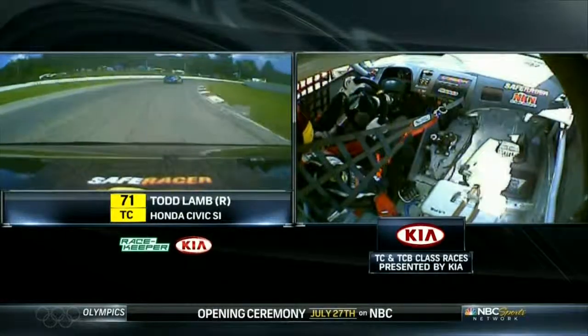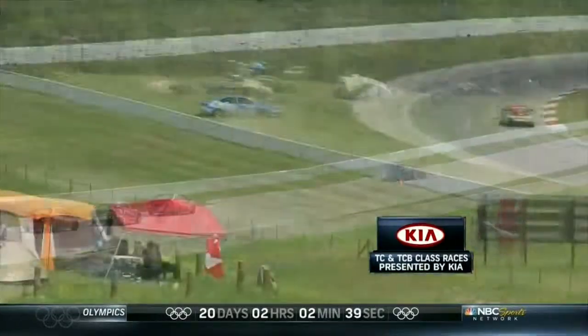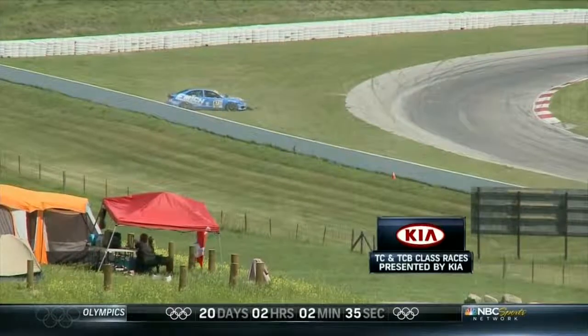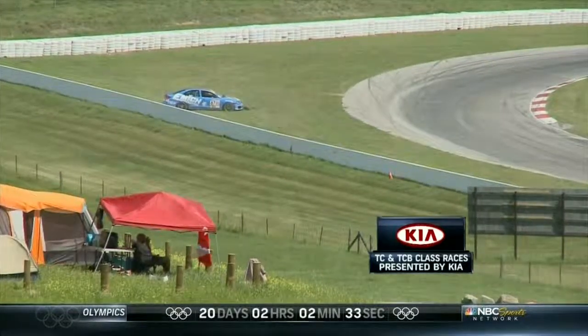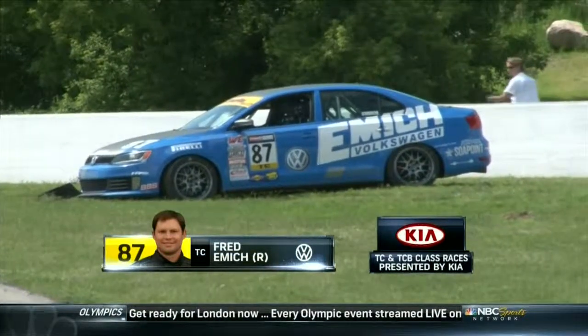Some great onboard shots in this one. Watch this move down to the inside - those cars are so squeezed. Altenberg wasted no time and made his move. Meanwhile, Fred Emick in the Emick VW machine had a bit of an off and his day was done, parked over in the turn three area. A shame, but what a great move by Todd Lamb.